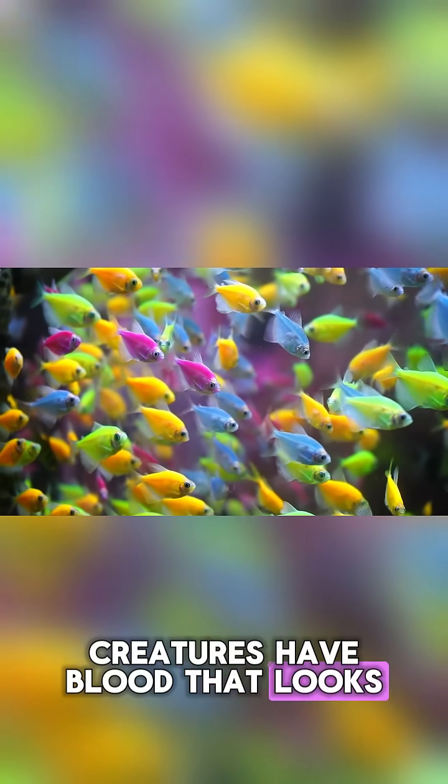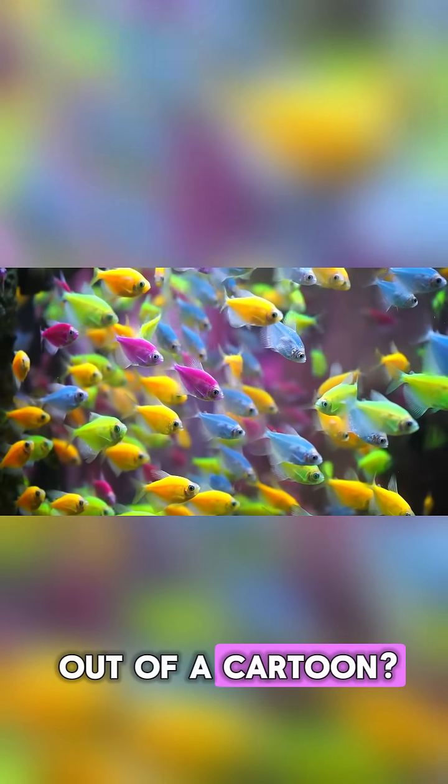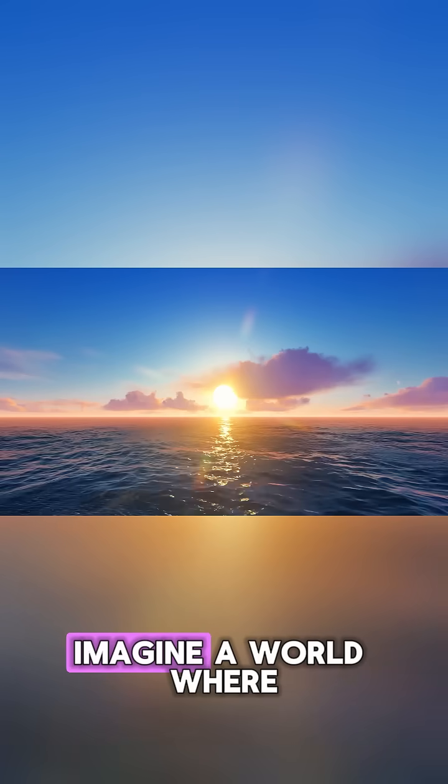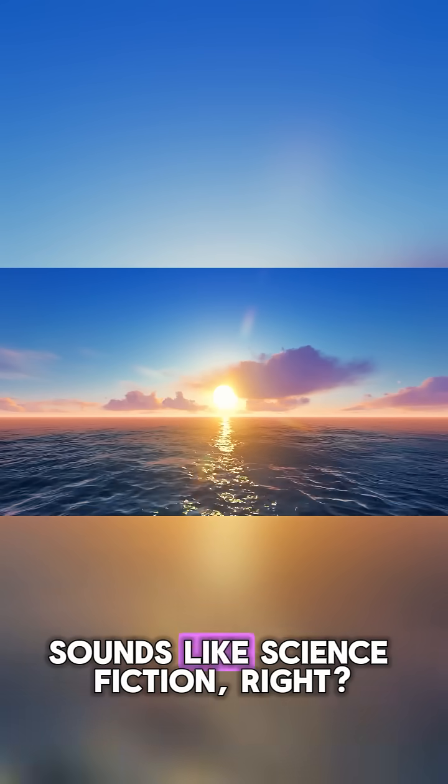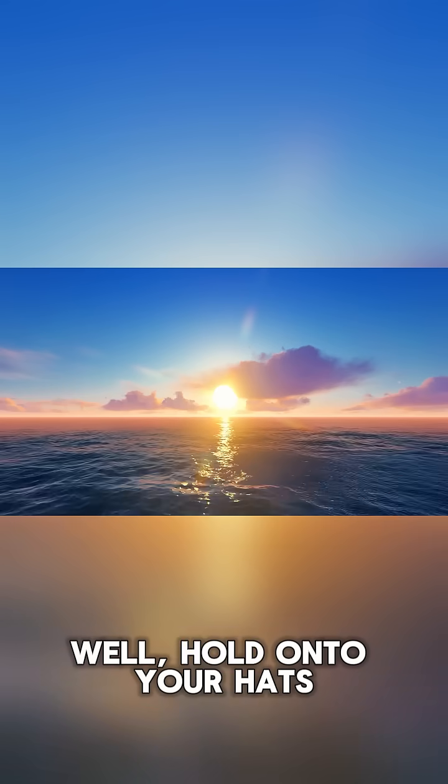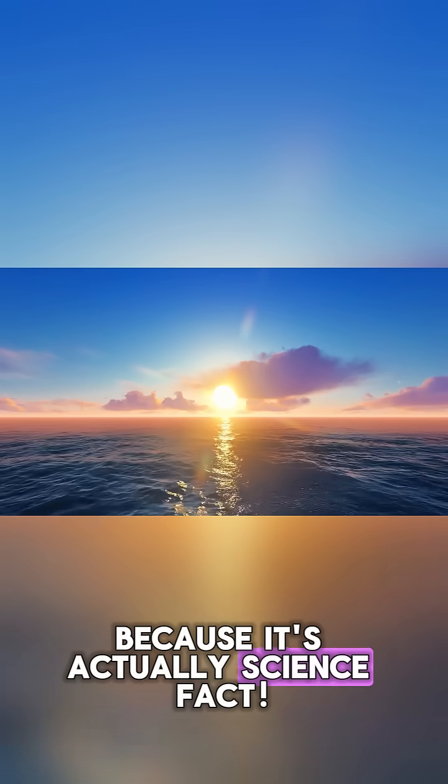Ever wondered why some creatures have blood that looks like it came straight out of a cartoon? Imagine a world where blood isn't just red, but can be as blue as the ocean. Sounds like science fiction, right? Well, hold on to your hats because it's actually science fact.